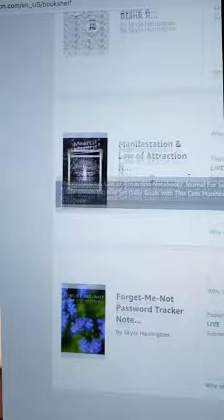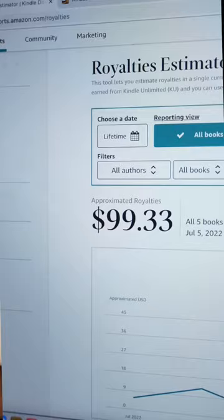So here's how much I've made. I'd sold 204 books in total and I only uploaded five book covers, and it only took me about an hour to do that. I use this app Book Vault to format the pages and upload them to Amazon. So far, they've generated me $99 in passive income — basically $100 for an hour's work.